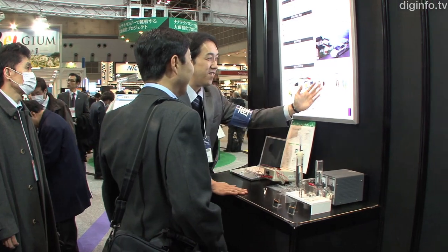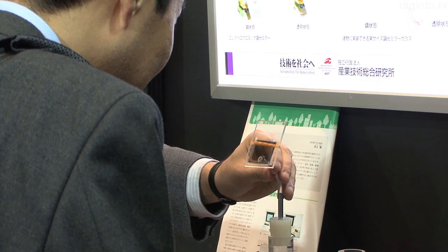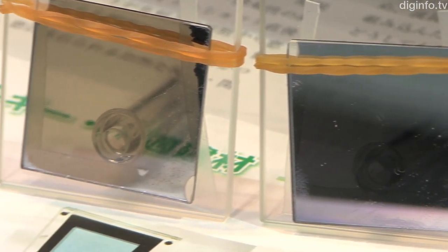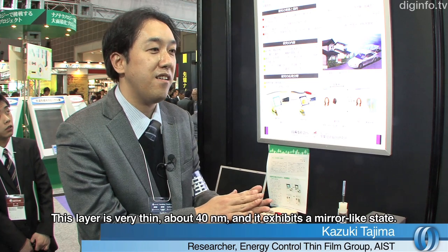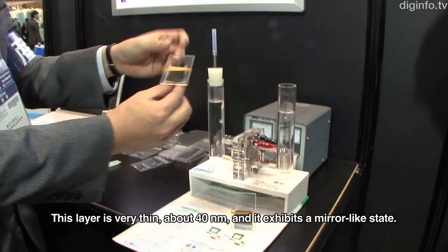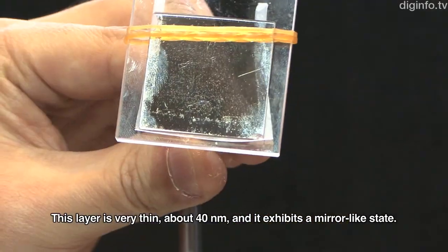The Sustainable Materials Research Division of IST is working to achieve a light control mirror which can switch between transparent and reflective states. The reason is that there is a coating of magnesium. The thickness is 40nm, which is very thin. At 40nm, it functions as a light control mirror.